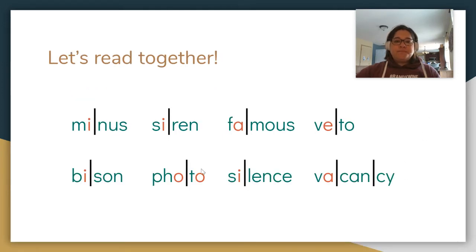Let's practice a few more together. M-I-N-U-S. Minus. Together: S-I-R-N. Siren. Siren. Together: F-A-MUS. Famous.